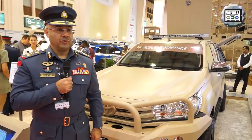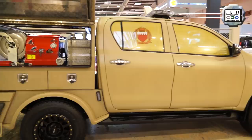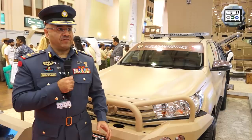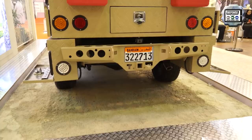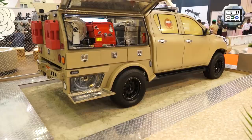Brigadier General Abdullah Al-Naimi, Royal Bahrain Air Force Police Commander: Welcome again to the second BIDEC in Bahrain. At BIDEC 2019 we came with a new vehicle we call the first response vehicle. It is very lightweight, can move quickly to an emergency location carrying water, foam, and more than five fire extinguishers. The vehicle is used by the Royal Bahrain Air Force to respond fast to emergency helicopter landings and to escort convoys on-road and off-road.